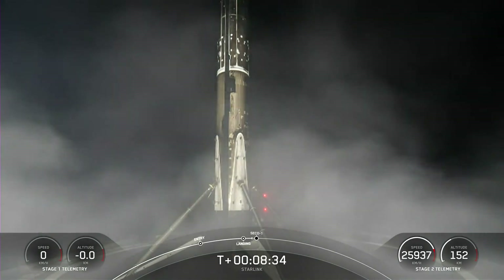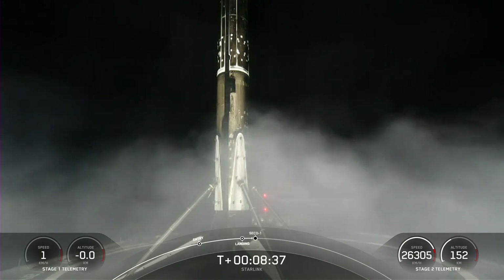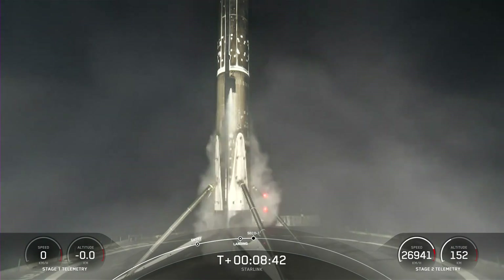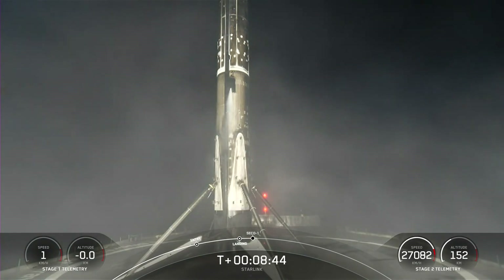This Falcon 9 first stage has now successfully launched and landed for its 15th time. We're coming up on second engine cutoff — MVAC shutdown.